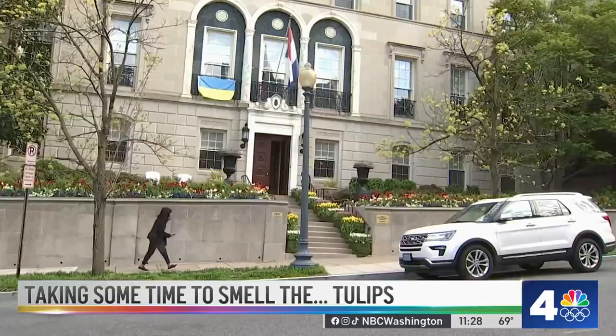While cherry blossoms may take the top spot in our area, tulips come to mind for many when we think of springtime blooms. The majority of these colorful flowers come from the Netherlands, the global exporter of tulip bulbs. It's just one reason why the Dutch ambassador to the U.S. decks out the home in tulips every year. News 4's Juliana Valencia takes us inside.